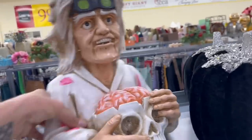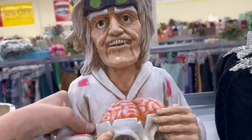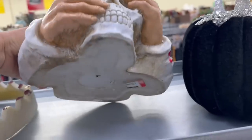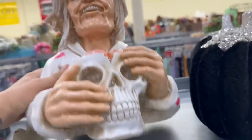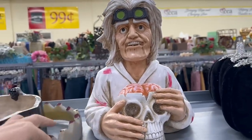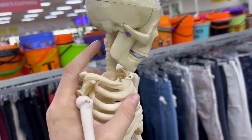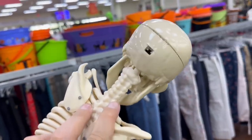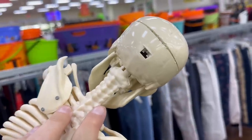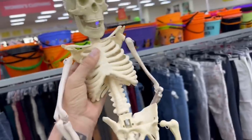Oh my God, how epic is this thing? That looks like Doc Brown. $17 — I don't know, I might get that, that is really cool looking. This guy's pretty neat too — he's really heavy, made out of really sturdy plastic. It looks like there might be some sort of electrical component to him. Look at the size of this monster, holy cow, that is huge.